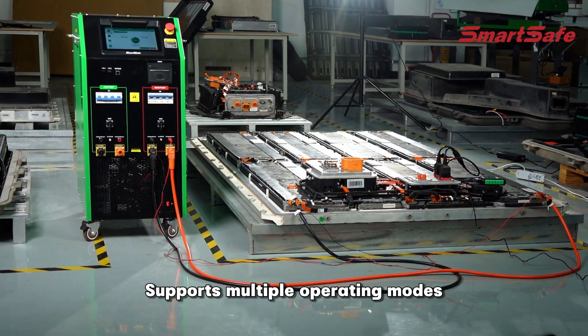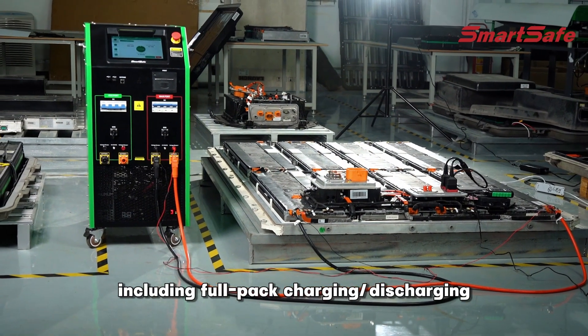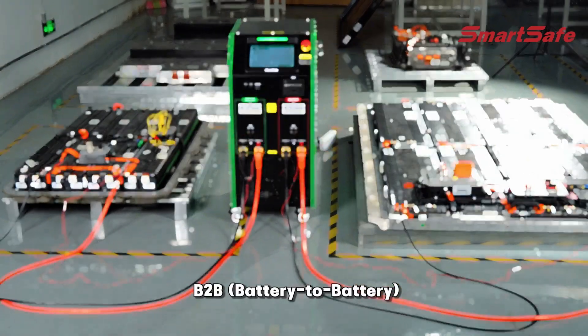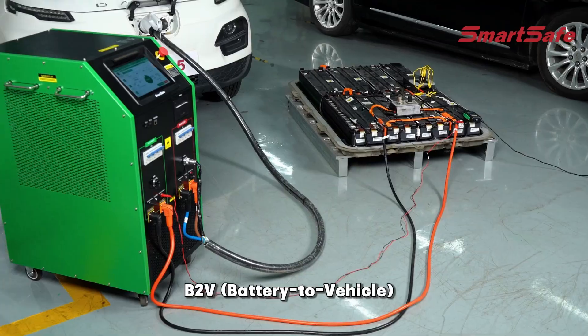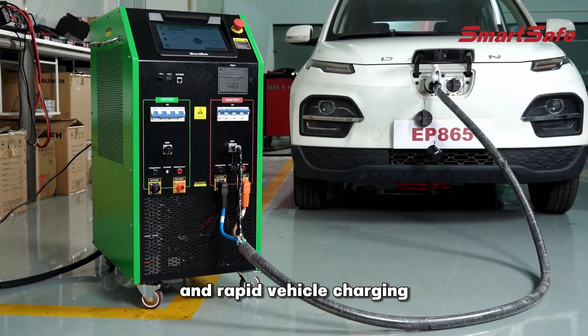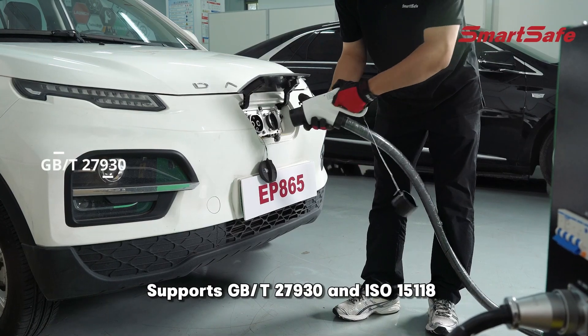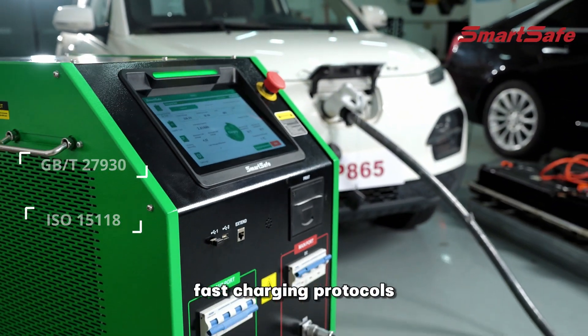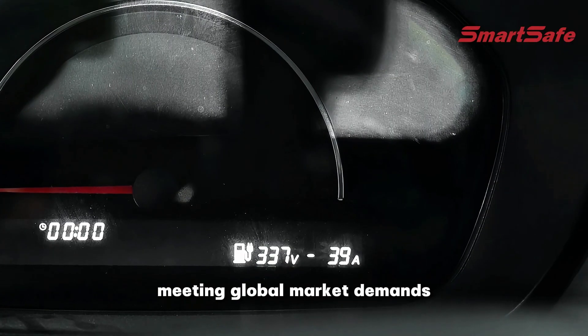Supports multiple operating modes including full pack charging/discharging, V2B battery to battery, V2B battery to vehicle, and rapid vehicle charging. Supports GB/T27930 and ISO15118 fast charging protocols, meeting global market demands.